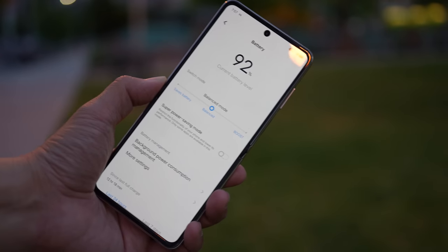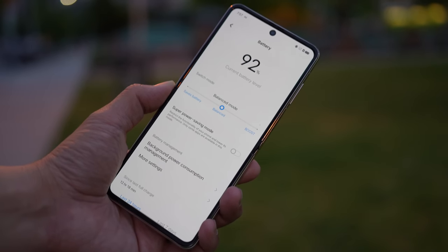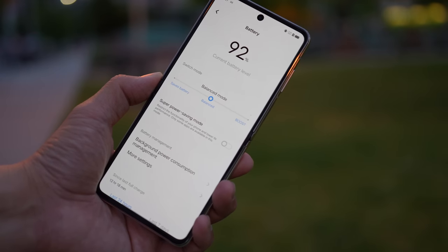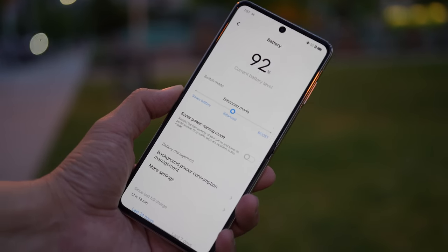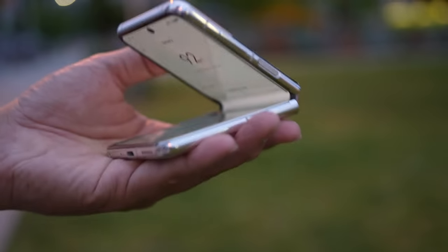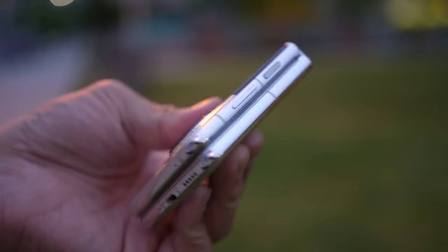There's a 4,400mAh battery in here and it's been good enough to last all day of use easily. The battery can be charged at 44-watt speeds with the included charger. Unfortunately there is no wireless charging, no IP water resistance rating, and only a single bottom-firing speaker — no stereo speakers.